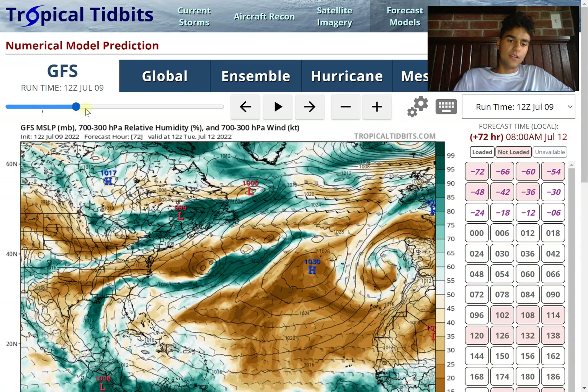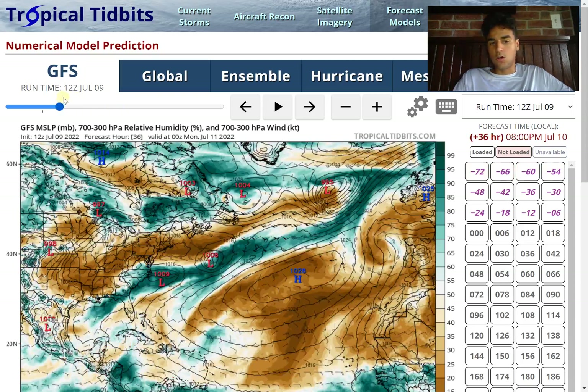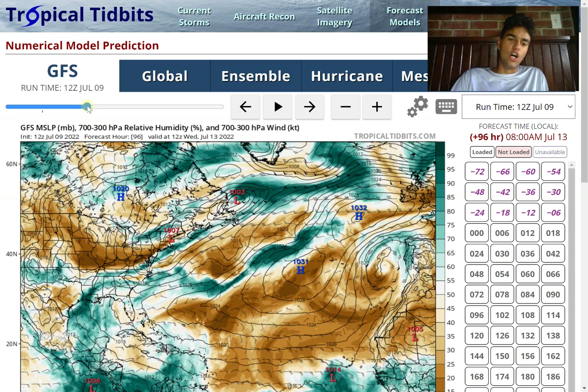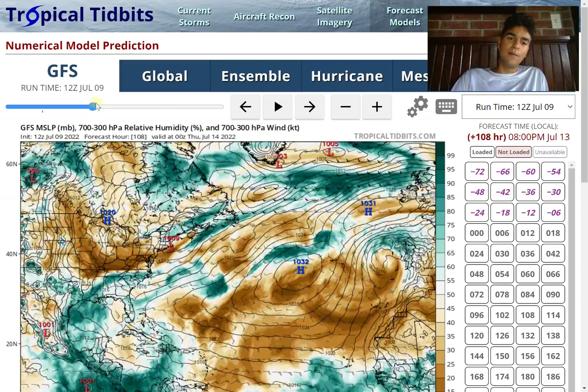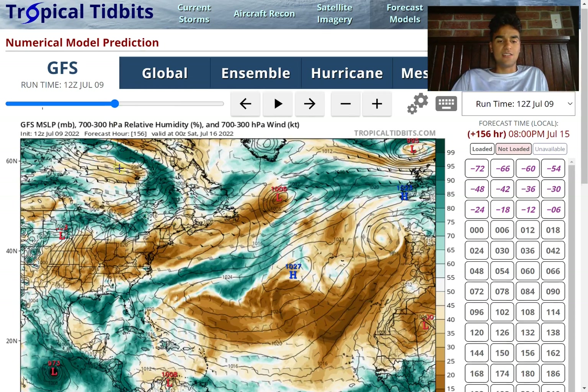Looking at the GFS model, it's also expecting moisture to move into the Gulf of Mexico, but it's fairly disorganized. That's going to be another inhibiting factor — the area of moisture is going to be so large that there's not really going to be a central area where all that energy will converge. So we won't see wind speeds in any area strong enough for this moisture to be considered tropical storm strength. We need to see the computer models hone in on a more well-defined center circulation by next week.